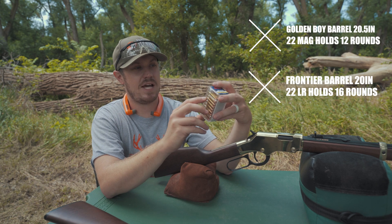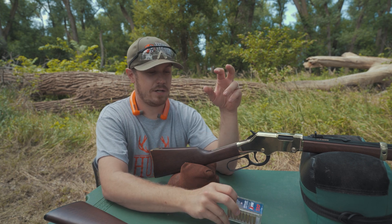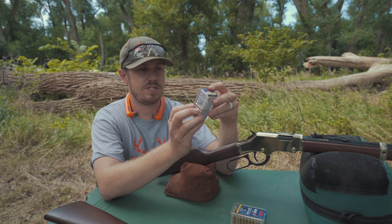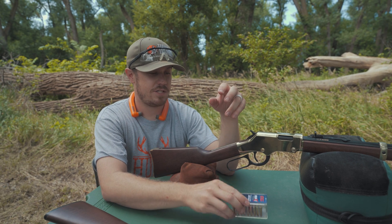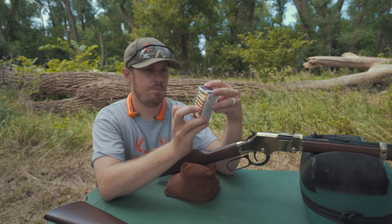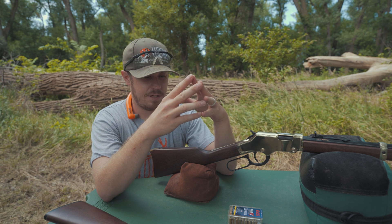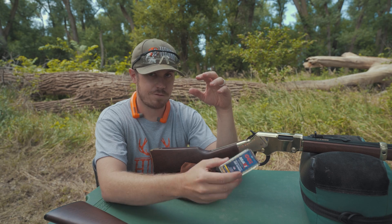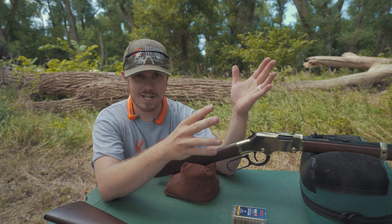We're going to be shooting some CCI ammunition today. We've got 40 grain Maxi Mag hollow points here for the 22 Magnum and 32 grain 22LR Stingers from CCI. We're moving about 1640 feet per second on the Stingers and about 1875 on the Maxi Mag hollow points — so about 200 feet per second difference. Obviously 32 grain versus 40 grain, but it's as close as I could get as far as grain weight goes. This isn't exact science.